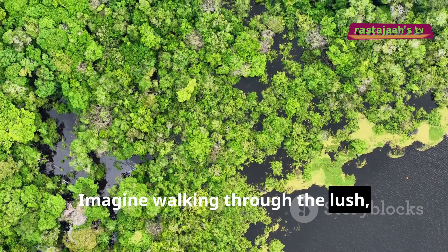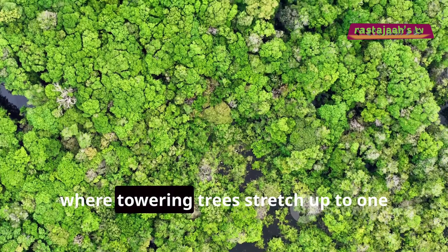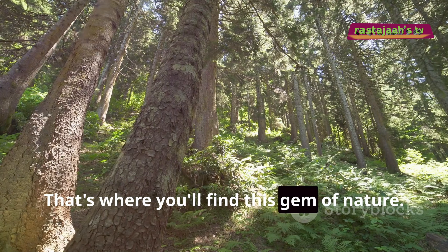Imagine walking through the lush, dense rainforests of Central and West Africa, where towering trees stretch up to 130 feet tall. That's where you'll find this gem of nature.